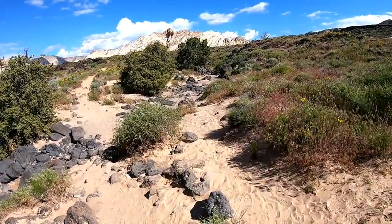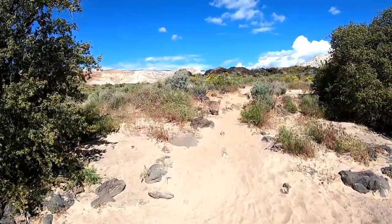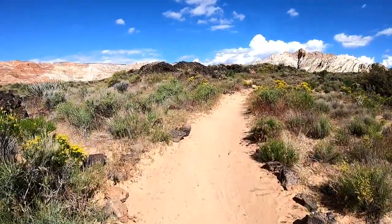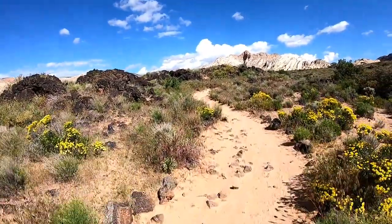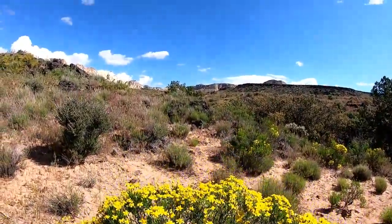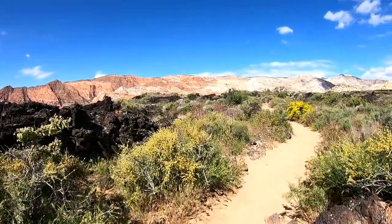It's sandy and there's lava rocks everywhere. These lava rocks are everywhere — must be what they call it. Lava rock? Lava rock canyon.